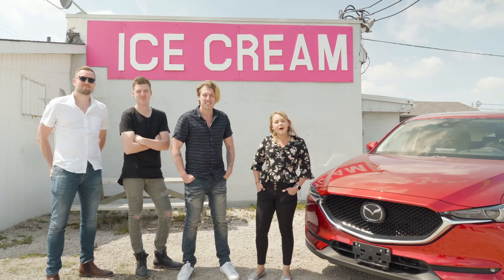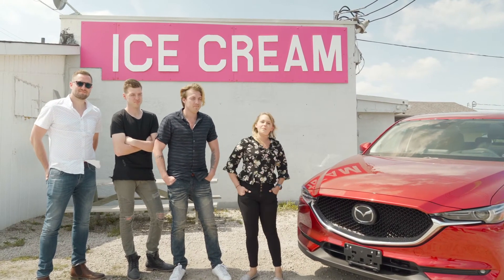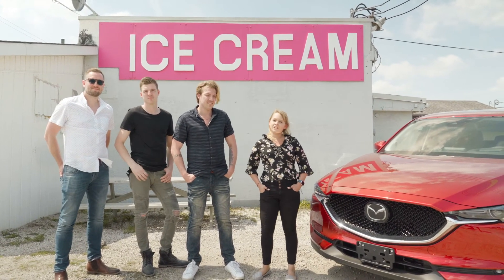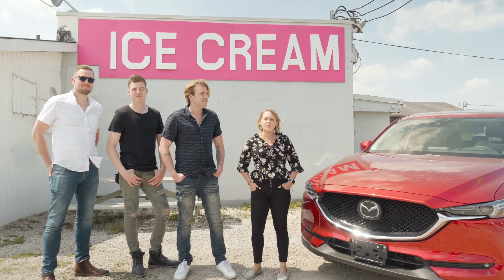Okay guys, that's a wrap. On behalf of Team Fooley Automotive, I want to thank you for watching, and I also want to thank the band Petrick for joining us in the video. Don't forget to follow us on Facebook and Instagram at Team Fooley Automotive, and for all those outdoor lovers, at Team Fooley Outdoors on Instagram.